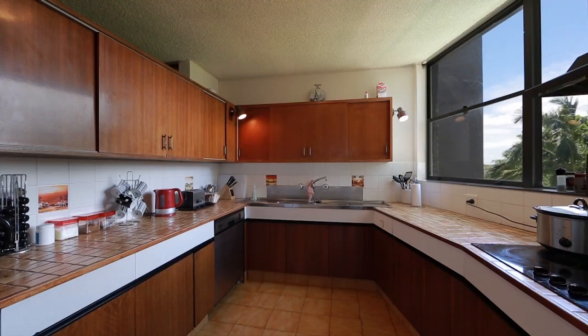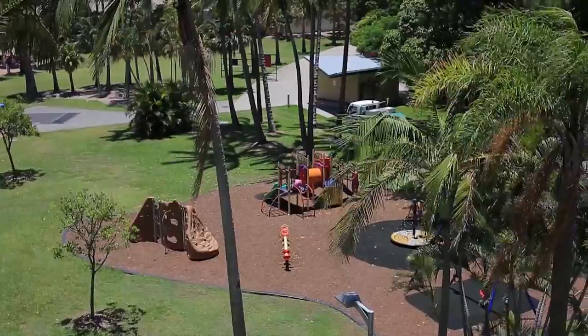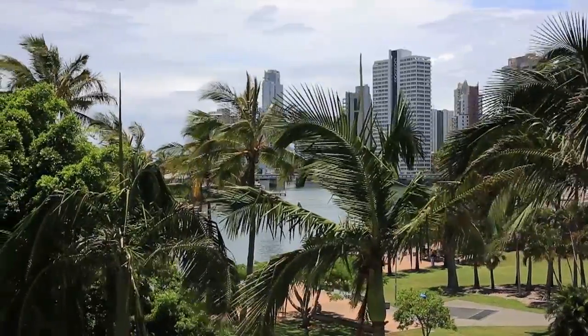River Park Towers faces northeast across the park to the river, and offers a pool and entertainment area. Unit 33, River Park Towers, Surfers Paradise.